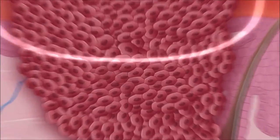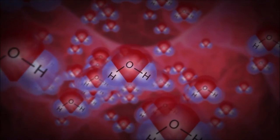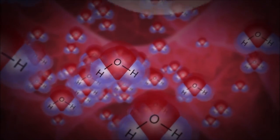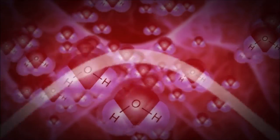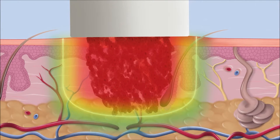As microwave energy travels into the tissue, the water molecules try to align with the microwave field, causing them to collide and create friction. The heat generated quickly destroys all infected tissue and creates a highly accurate zone of treatment.